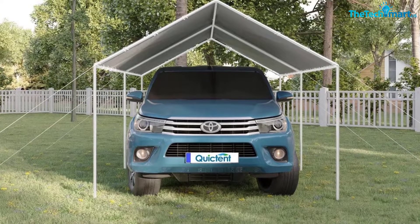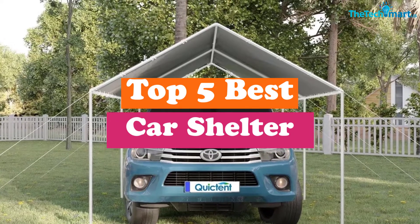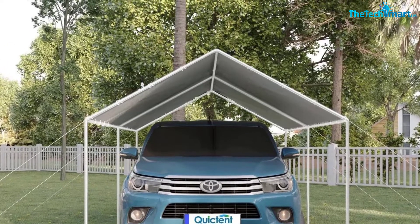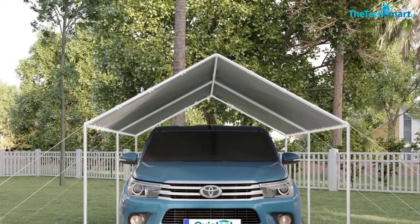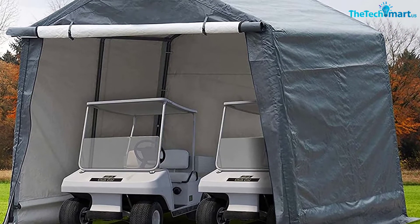Hey guys, in this video we're going to be checking out the top 5 best car shelters that are available on the market for their true quality. I made this list based on my personal opinion and hours of research and have listed them based on popularity, quality, price, durability, user opinions, and more.